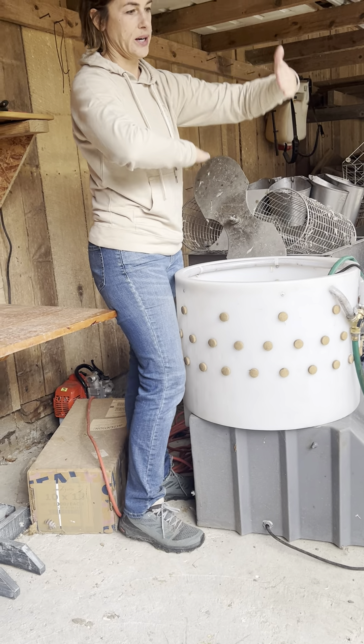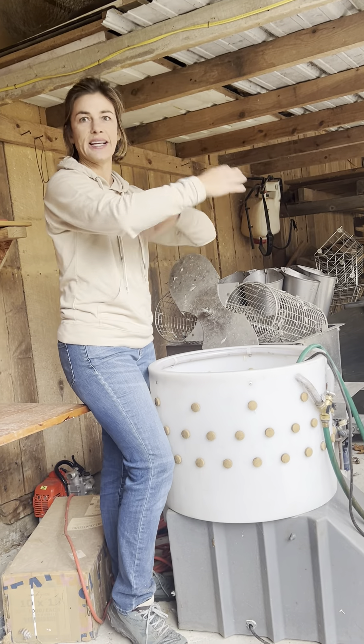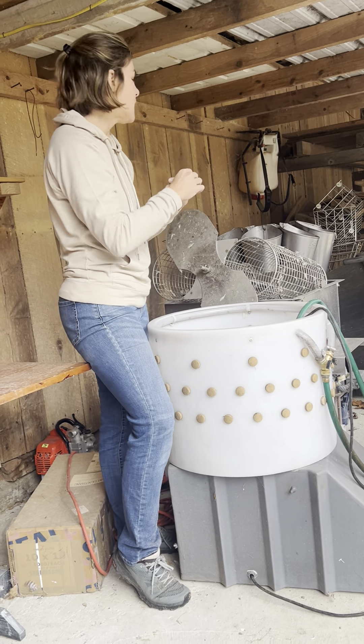One basket goes down, one comes up, one goes down, one comes up. Because you don't want to actually cook the bird — you're just getting the feathers wet and getting the feathers hot.